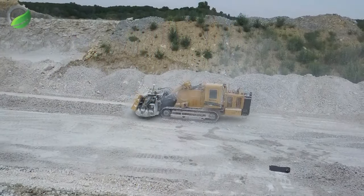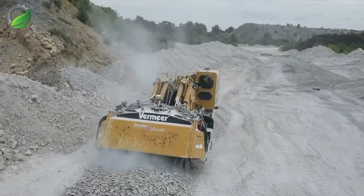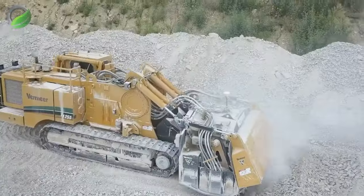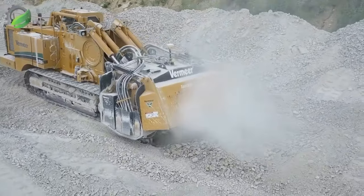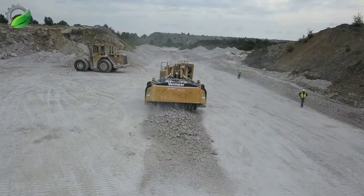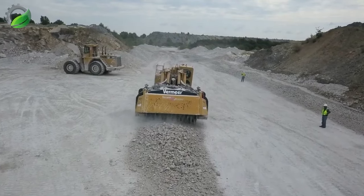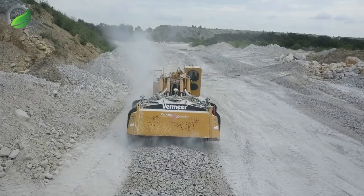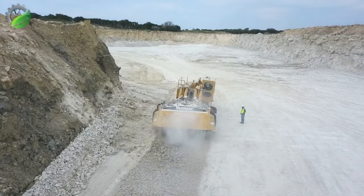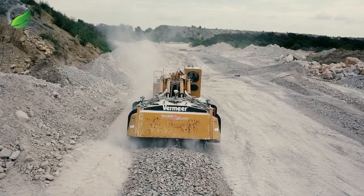In the heart of central Texas, the Vermeer T1255 TL surface miner commands attention. Its massive cutting drum, like a mechanical beast, chews through rugged terrain with precision. Dust billows as it extracts minerals — a scene of relentless efficiency and power reshaping the landscape in the Texan heartland with formidable industrial might.